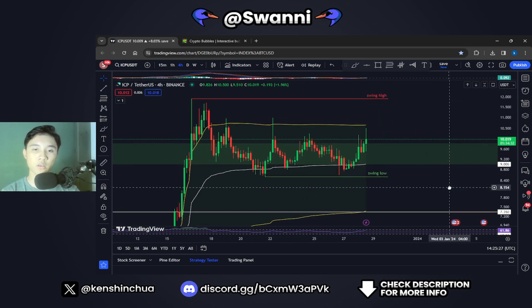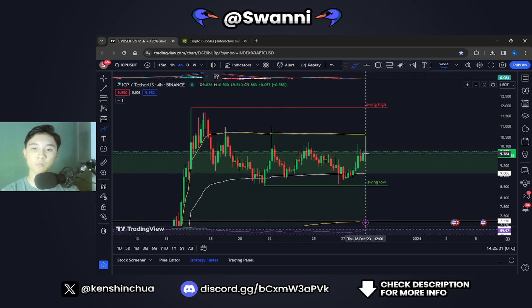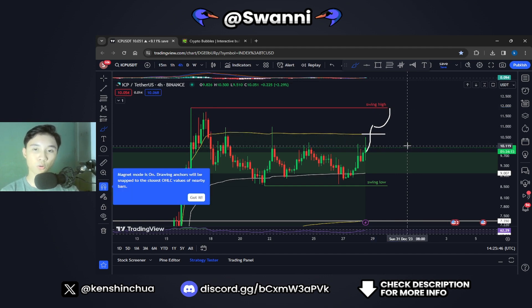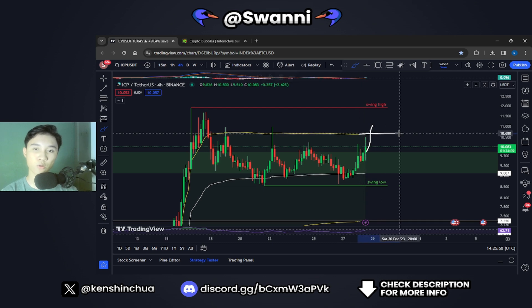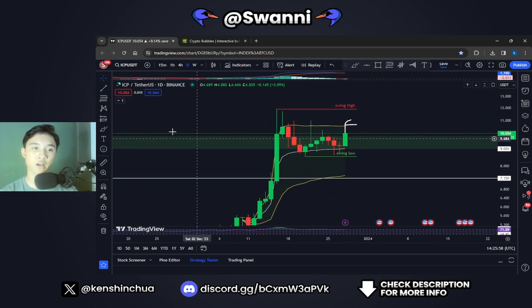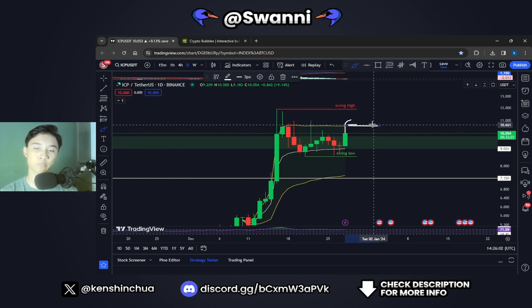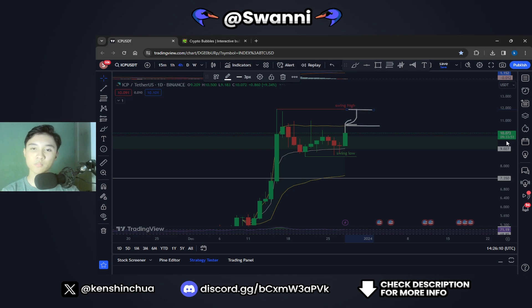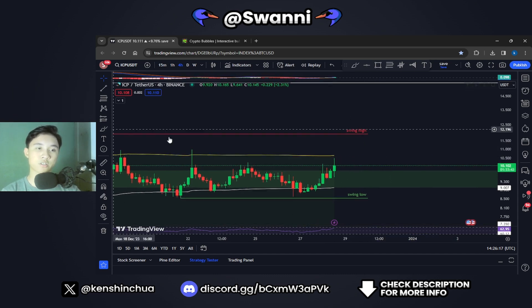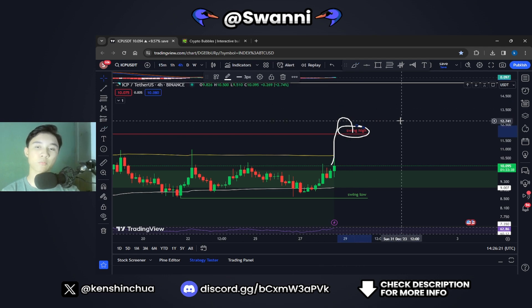Right now it looks like we are essentially moving sideways. If we do see ICP break and close the 4-hourly candle above the higher range of the VWAP, then we could move back towards a swing high at $11.9 US dollars. Even better, if ICP closes the daily candle above the higher range of the VWAP, that signifies a move towards the swing high at $11.8. If ICP then flips that swing high to support, that would be very, very bullish.